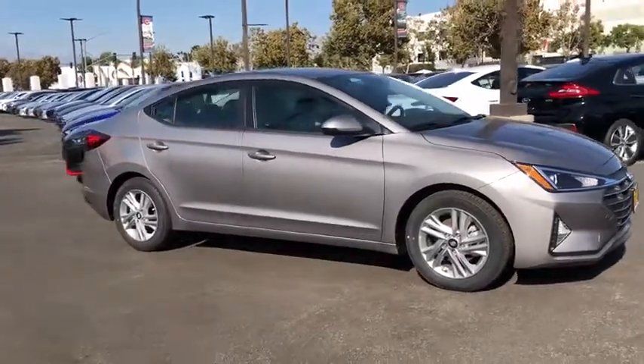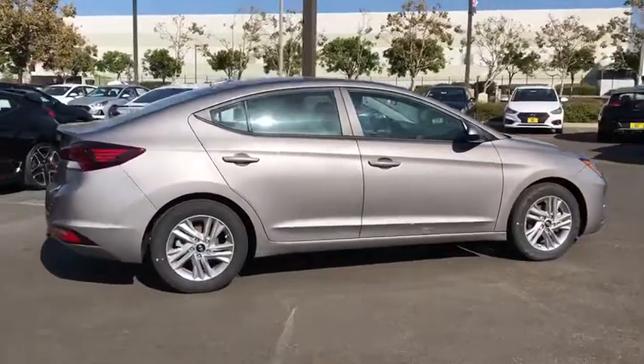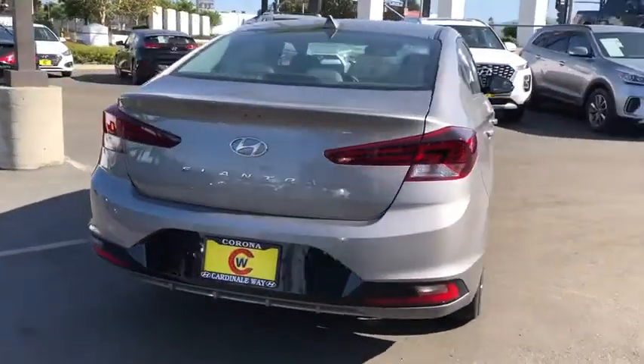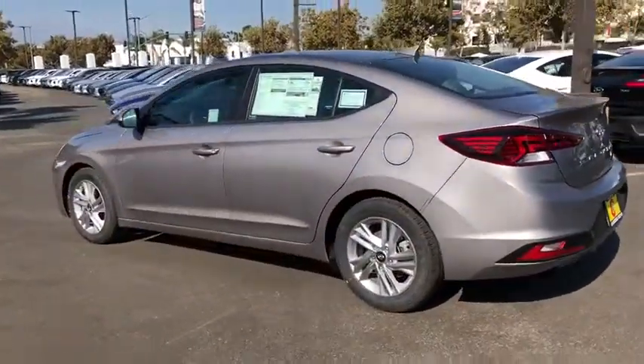Stop by and take a look at the 2020 Hyundai Elantra. The Elantra boasts the most interior room in its class and gets an exceptional 35 MPGs. With its luxurious standard features, the Elantra is an easy choice.